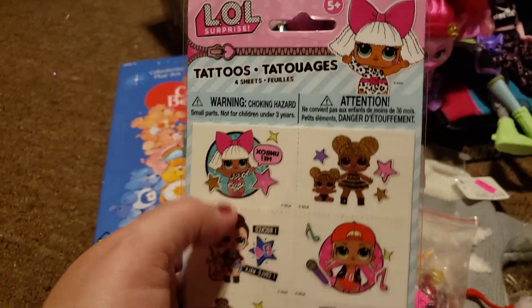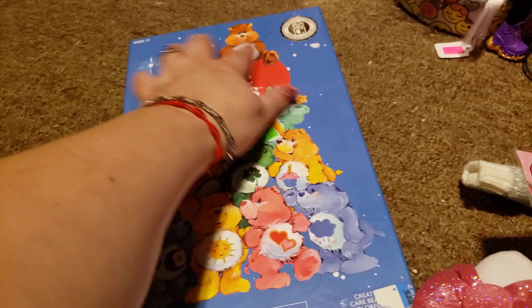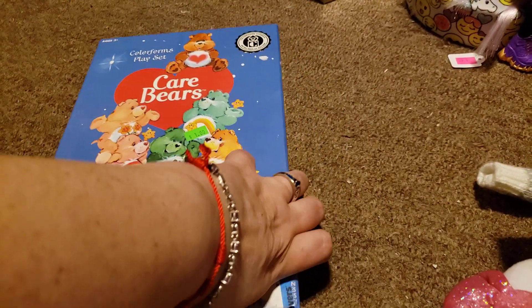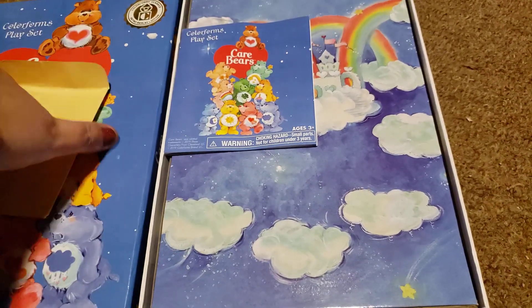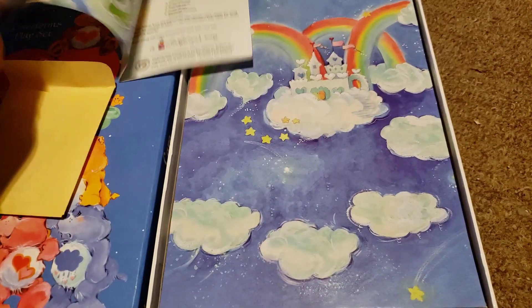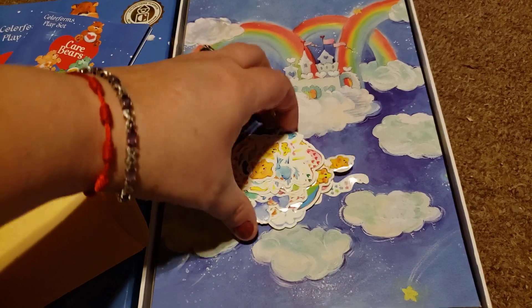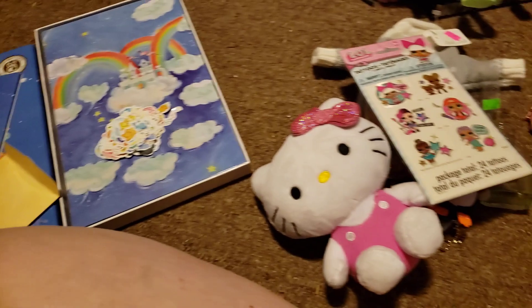There are LOL tattoos for 50 cents. Then I got this Care Bears set — it's a newer one, it was a dollar, and it's got the color forms in it. I actually think it has more color forms in it than it's supposed to have because there are quite a few in here — more than it shows on the little thing. This is what the little board looks like. I just thought this was super cute and it has all the little color forms in here.